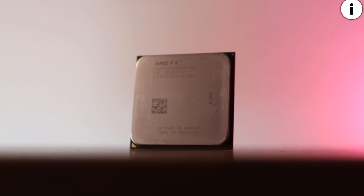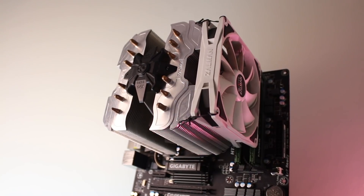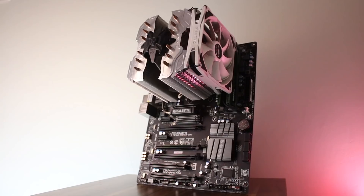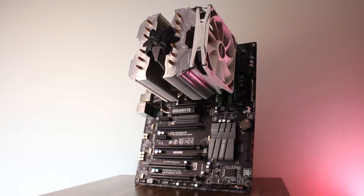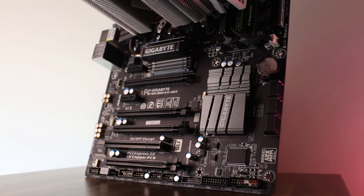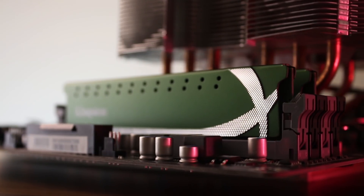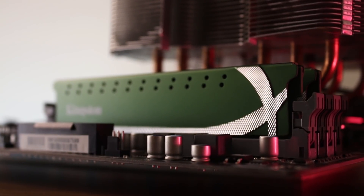The 8-core FX processor has an overclock of 4.582GHz at 1.5V using a Zalman CNPS 14X cooler with a Northbridge overclock of 2585MHz, a Gigabyte 990FXA UD3 Revision 4 motherboard, and 8GB of DDR3 memory clocked at 2193MHz.